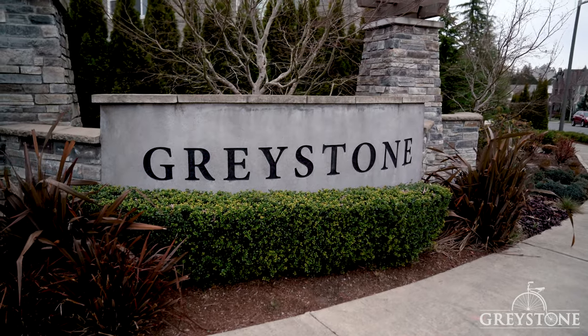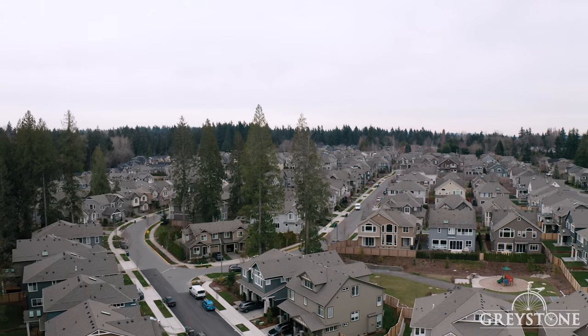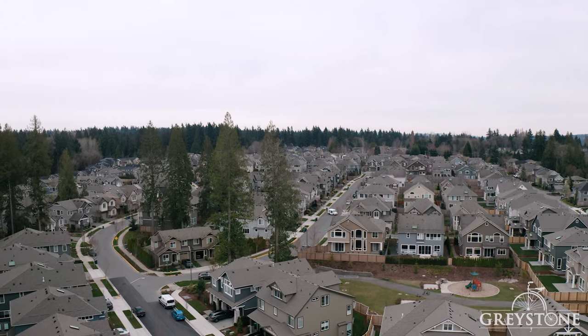Welcome to Greystone, an inviting 184-lot community with two community parks, a trail system, and picnic areas. With everything going on, we want to give you a virtual tour from the comfort of your home. Please come on and take a look.